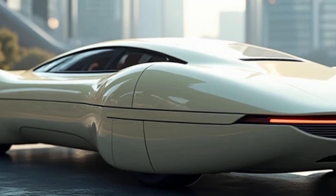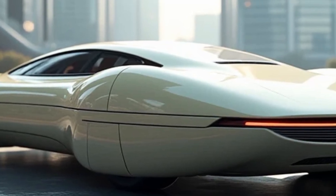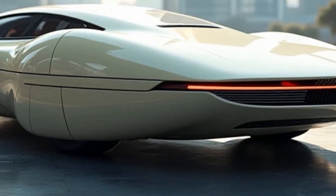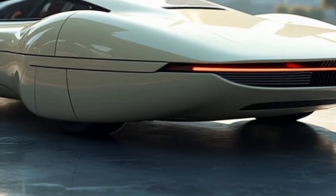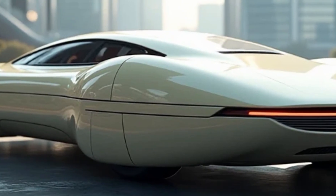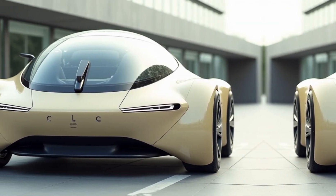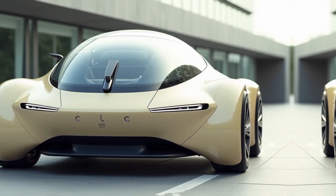Designing the AeroVelo 360 was no small feat. The team encountered significant challenges in balancing weight, aerodynamics, and structural integrity. Additionally, the reliance on human power required precise engineering to maximize efficiency.